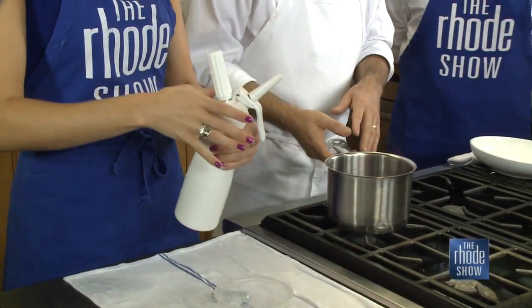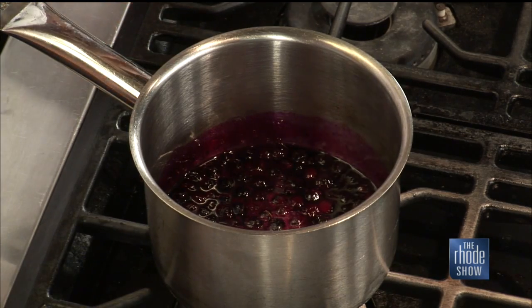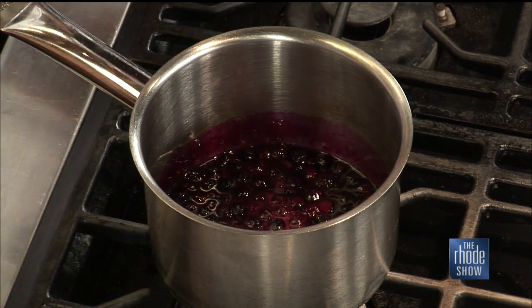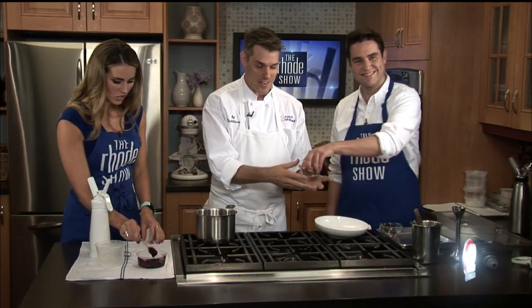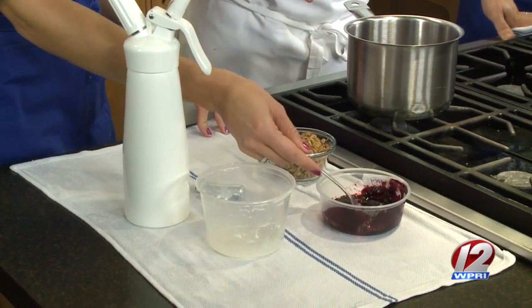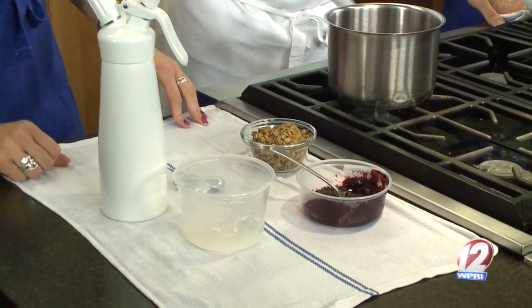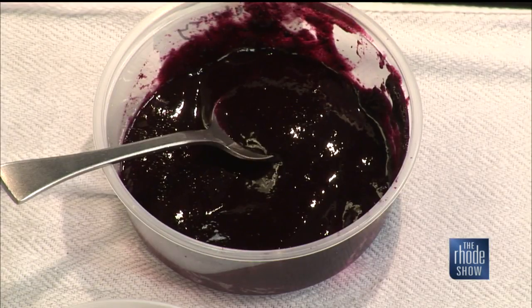So the blueberry sauce — what we're going to do is cook the blueberries down a little bit with a little bit of sugar and yuzu juice, and then we'll have this nice sauce. It almost looks like a jelly or a jam. Well, we use a gelling agent called gel and gum, which thickens it but gives it a very light mouthfeel. It looks like it'd be very thick on your tongue, but it's very, very light. We use different kinds of agents like that to give us different kinds of textures.